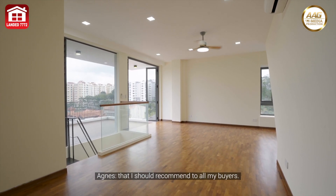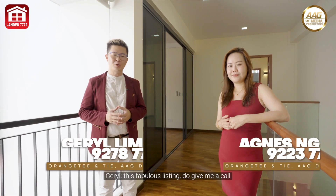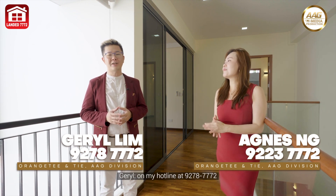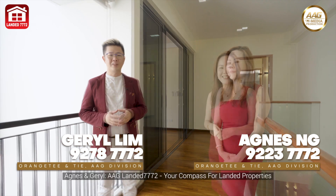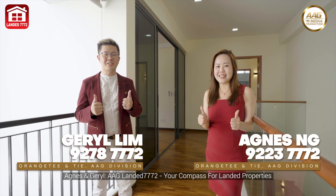Absolutely — this is an amazing listing that I should recommend to all my buyers. For buyers out there who are also keen to check out this fabulous listing, do give me a call on my hotline: 9278 7772 — AAG Landed 7772, your compass for landed properties.